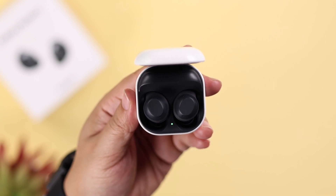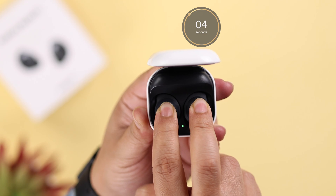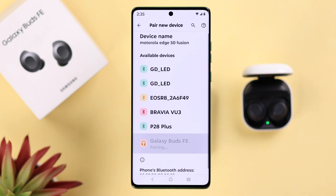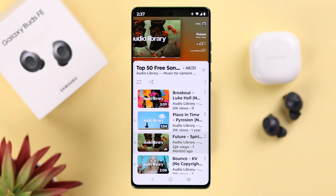To manually reset your buds, make sure both buds are inside the case, then press and hold both of them for five seconds until they show a red and green LED. It doesn't matter how you reset your earbuds — just go ahead and reconnect with your device once again, and hopefully your disconnection problem will be solved.